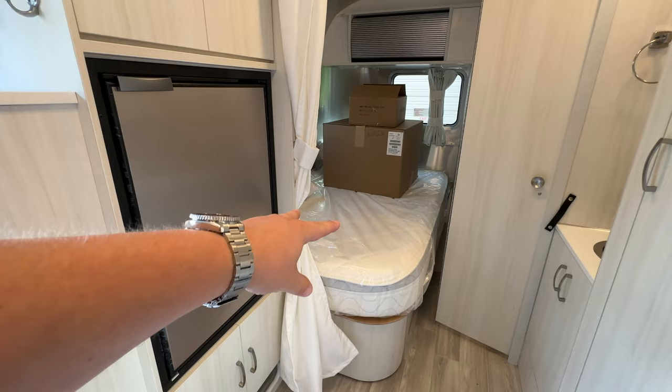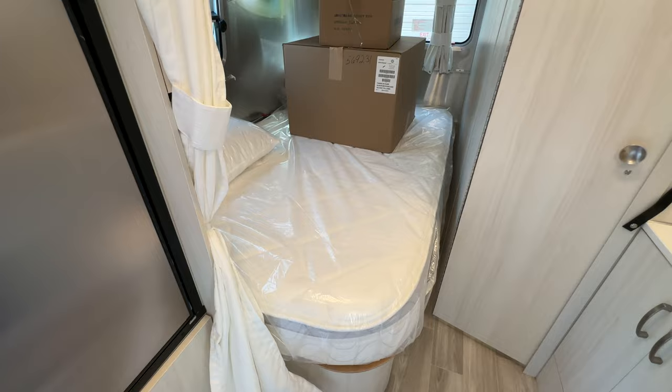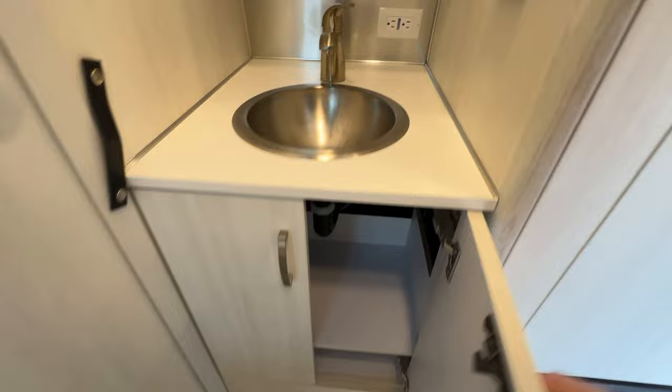As far as the bed goes, it's a good size — you can definitely fit two adults. The adult sleeping on the wall side is going to have to climb over whoever's on the outside side if they need to go to the bathroom at night, so that's something to think about with the 19CB layout.